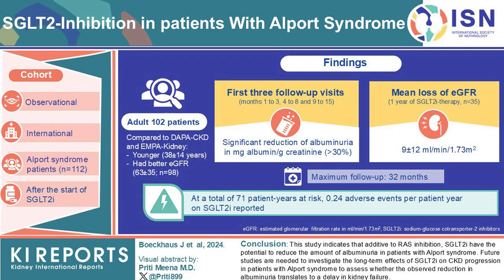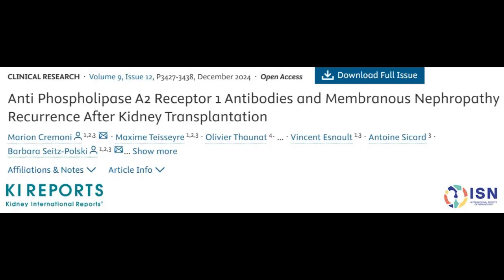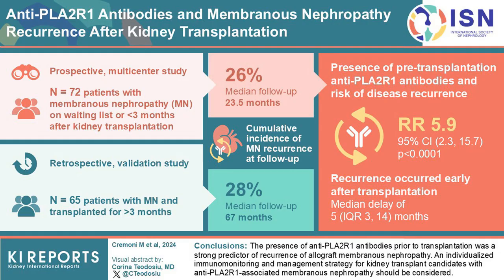The third study examines membranous nephropathy recurrence after kidney transplantation. This prospective multi-center study in France included 72 patients awaiting transplantation and a retrospective cohort of 65 patients for validation.